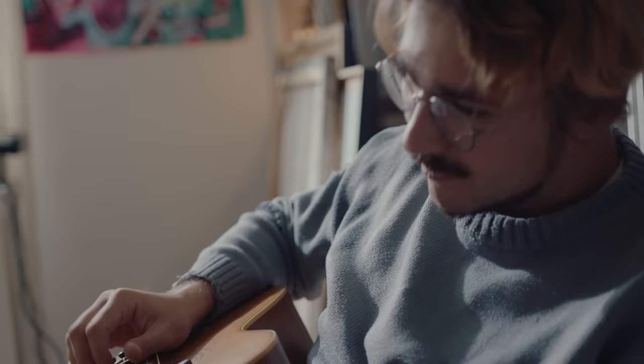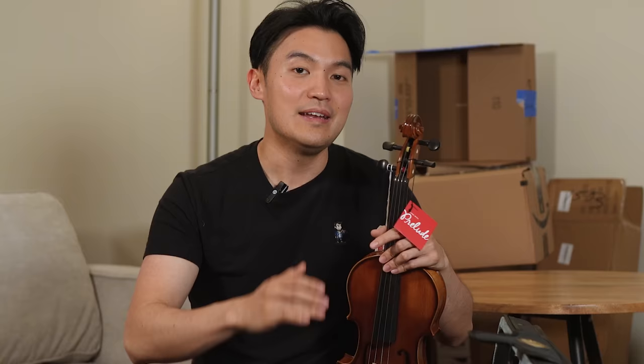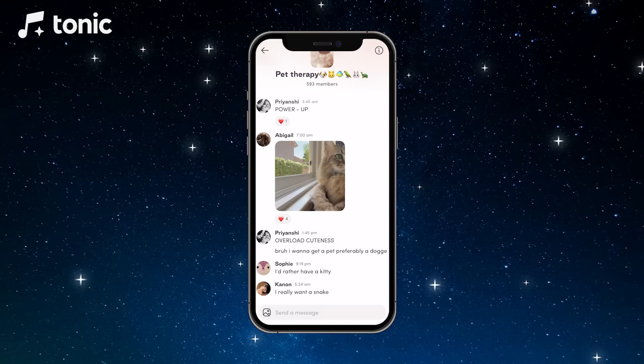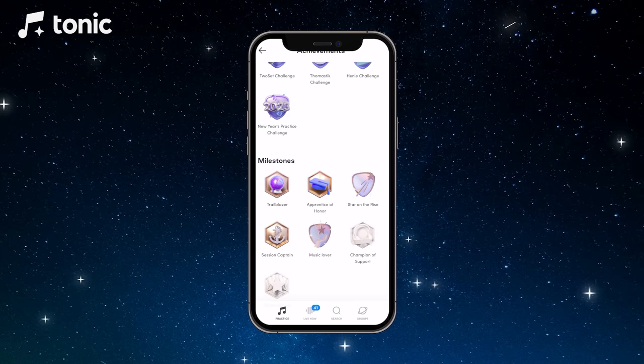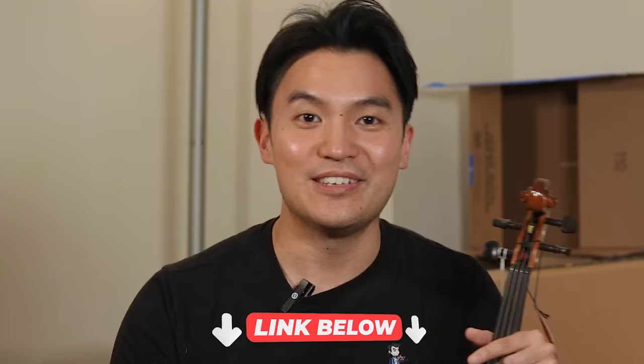Every beginner who starts is super excited when they pick up the instrument. However, there's a period when they become less motivated and hit a wall. Luckily, that doesn't have to happen — if you find best motivation when surrounded by others who are also motivated, definitely check out Tonic, an app that brings people together. Musicians of all levels can meet and practice together, there are fun challenges where you get rewarded for practicing, and there's a link in the description to download it today.